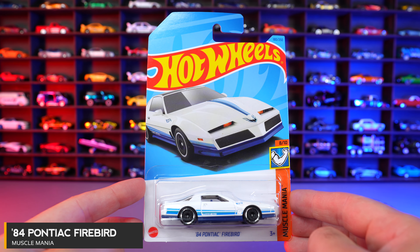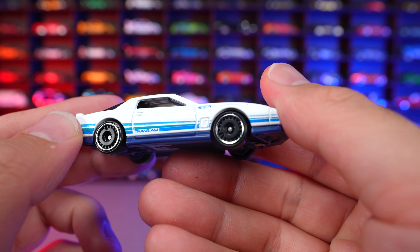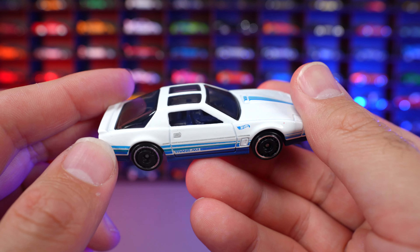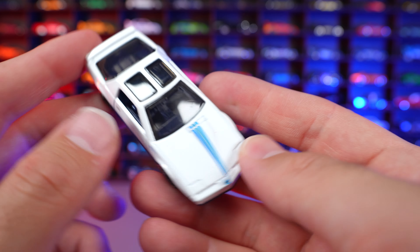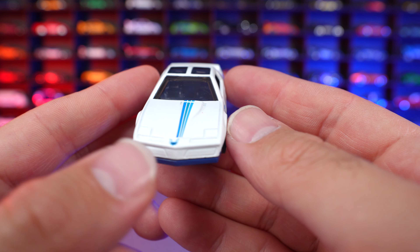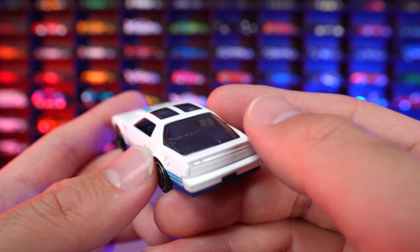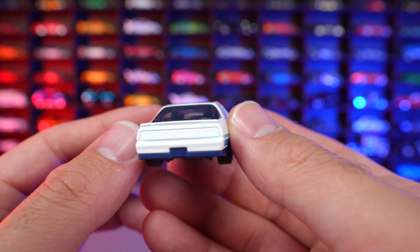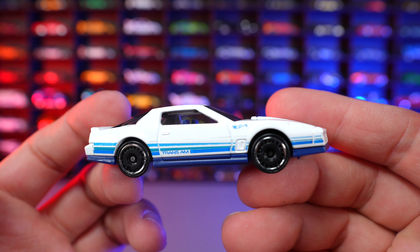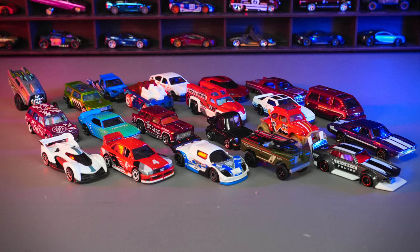84 Pontiac Firebird from Muscle Mania. We got the white Firebird — it says Trans-Am on the side, blacked out wheels, T-roofs on top, and a little blue stripe that comes down that air intake. We got the Firebird logo on the front. The 84 wasn't my favorite — I think around 86 when they changed the body style a little bit, it looked a lot better. But nonetheless, these ones with the T-roofs have a pretty clean design. It's a pretty cool looking car. And there we have all of the cars that we opened up today — comment down below your favorite one.